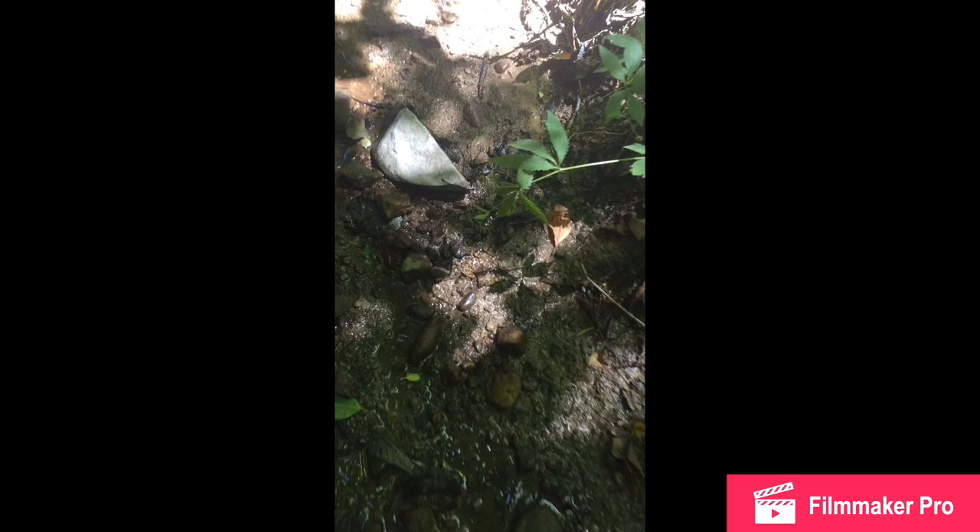What's going on guys? Beautiful day out in the creek. I think I just stumbled upon something here. I'm lucky I even saw it. I've already kind of disturbed it a little bit, but look at that. Wow.